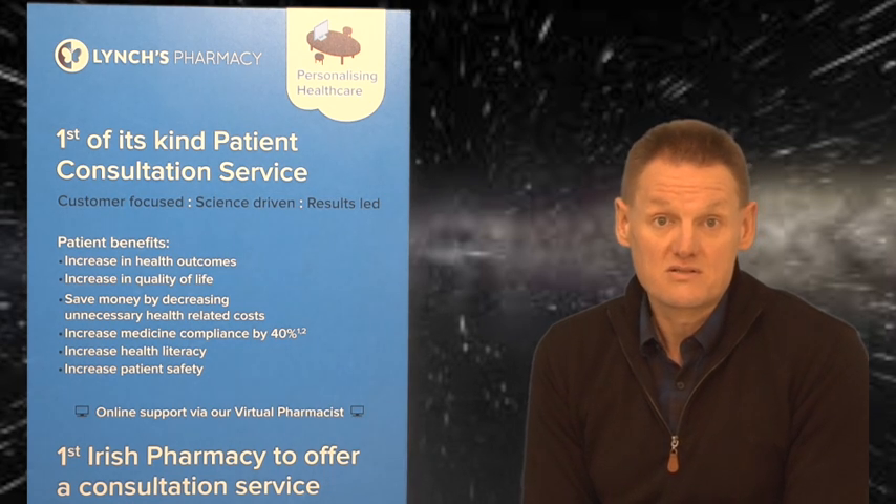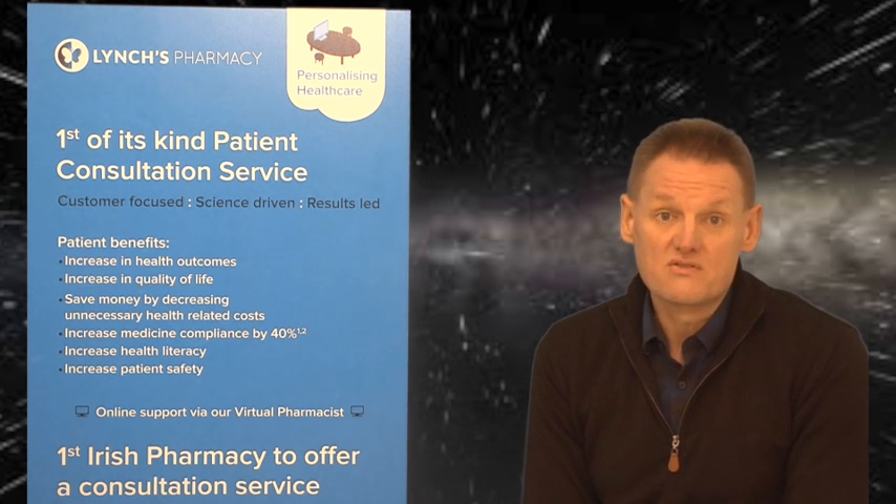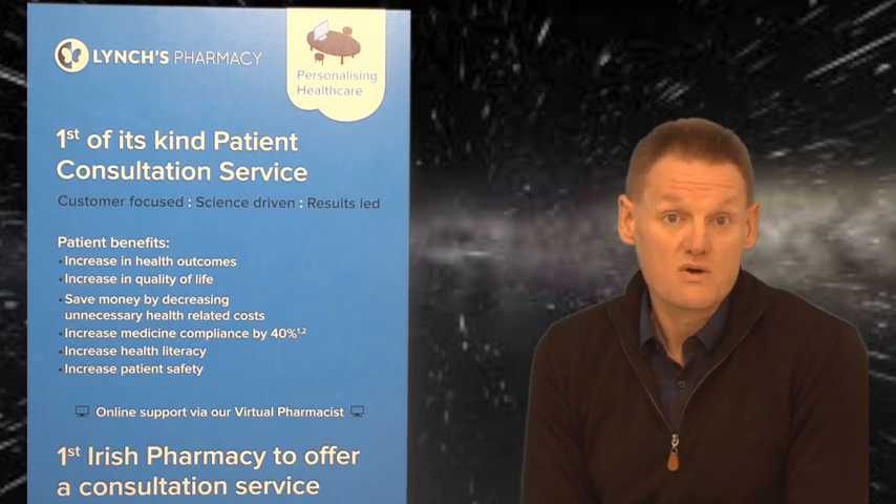For a chesty productive cough, we have expectorants and mucolytics. The main expectorant used in chesty cough medicine is guaifenesin, found in most of the Benilyn products. Expectorants work by increasing the amount of fluid secreted into the respiratory tract, making the mucus much thinner and easier to break off and cough up. Benilyn Non-Drowsy can be used from 12 years of age and up — it contains guaifenesin. There is also a children's version, Benilyn Children's Chesty Cough, for six years and up, which also contains guaifenesin.